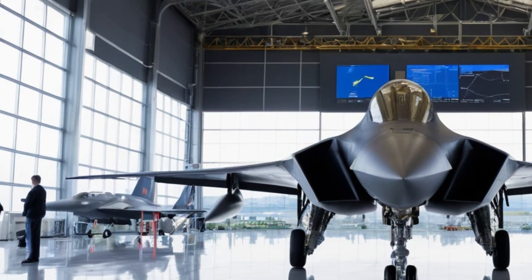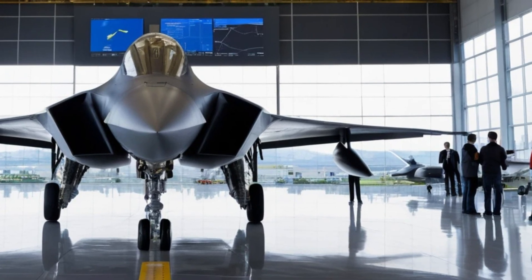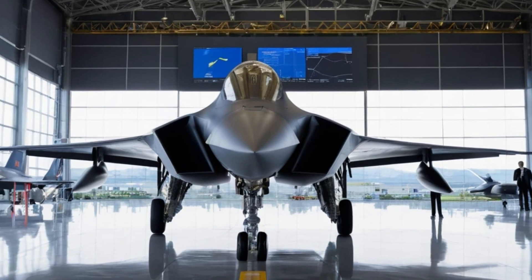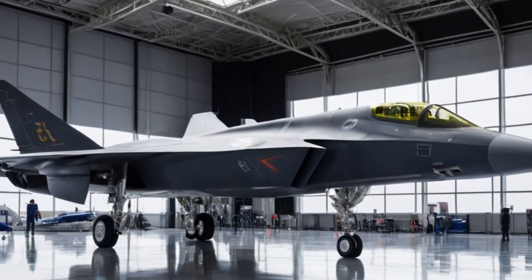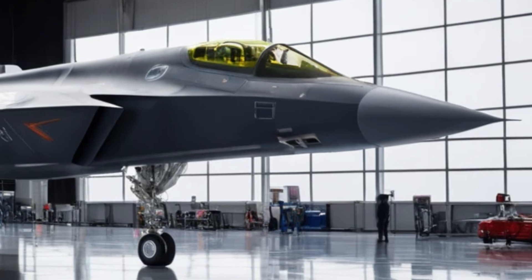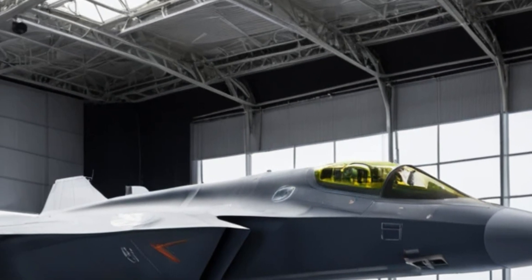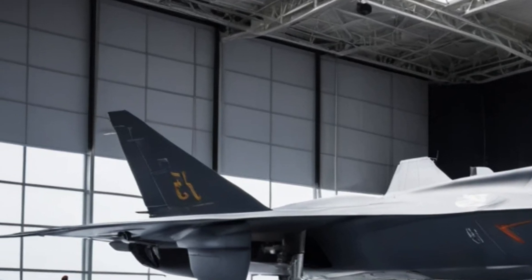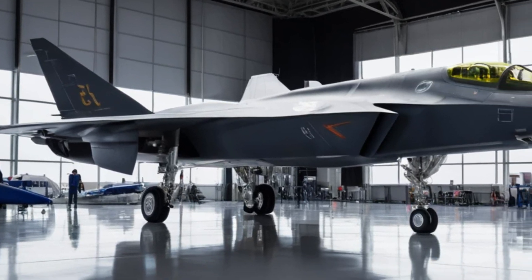The twin-engine setup of the J35 gives it excellent power and maneuverability. Unlike single-engine stealth fighters, this aircraft benefits from improved redundancy, meaning it can continue flying even if one engine is damaged. The engines are designed to provide a high thrust-to-weight ratio, allowing the jet to perform quick takeoffs and sharp maneuvers. This is especially important for carrier-based operations, where short runways and rapid acceleration are necessary for efficient takeoff and landing.